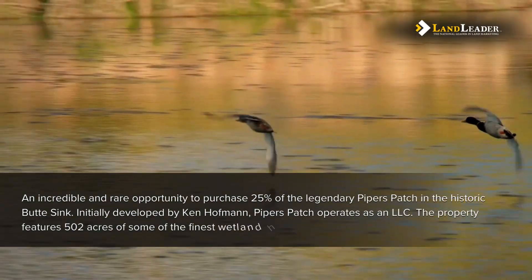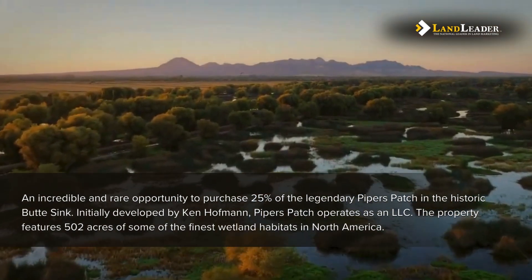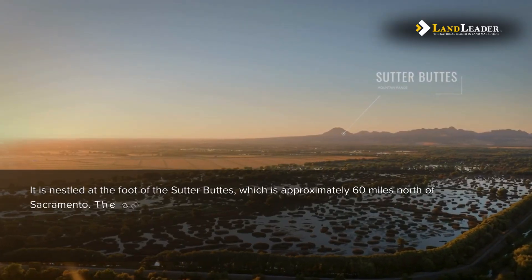The property features 502 acres of some of the finest wetland habitats in North America. It is nestled at the foot of the Sutter Buttes, approximately 60 miles north of Sacramento.